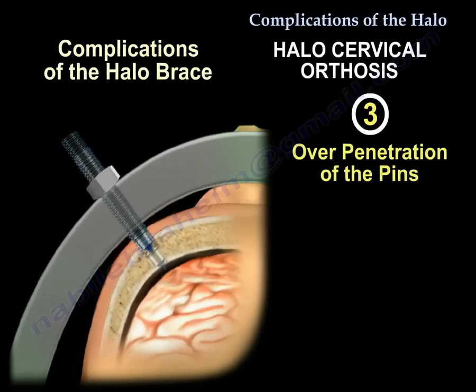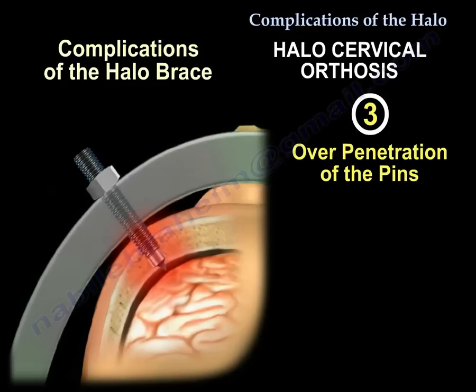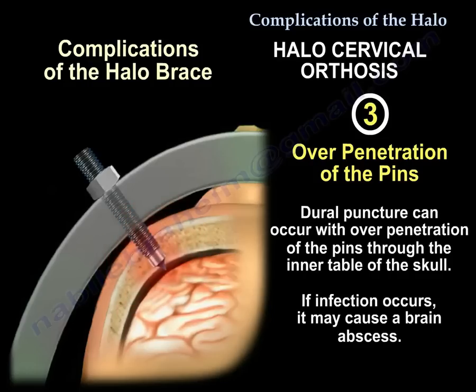Complication 3: Overpenetration of the pins. Pins should only penetrate the outer table of the skull. Inner table penetration can lead to dural penetration, and if infection occurs, it can result in a brain abscess.